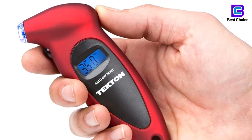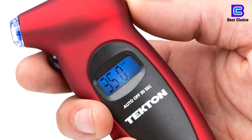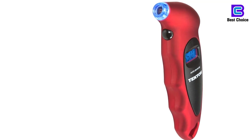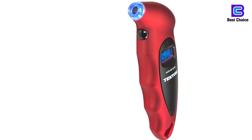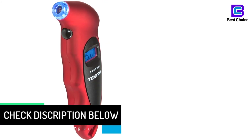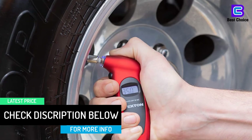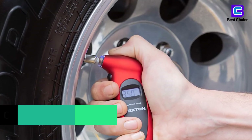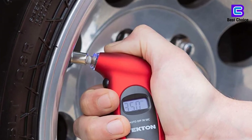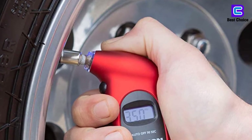You can select from four ranges to display the result in your desired unit. This device comes with three lithium-ion batteries that have a long life. Its easy grip design gives you a good hold while using it. The backlit screen with a lighted nozzle is suitable for night use. Instant display on a digital screen eliminates the guesswork, and the valve sealing nozzle system provides quick and accurate output.